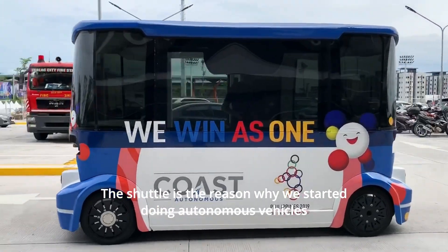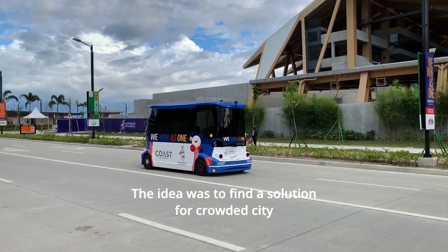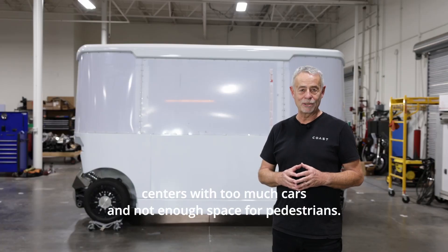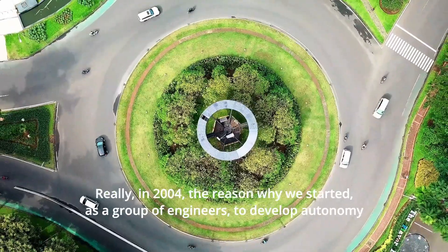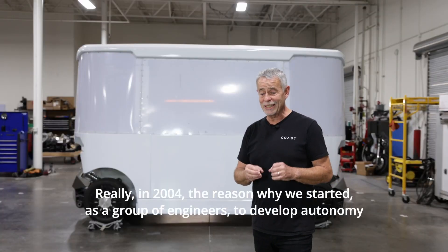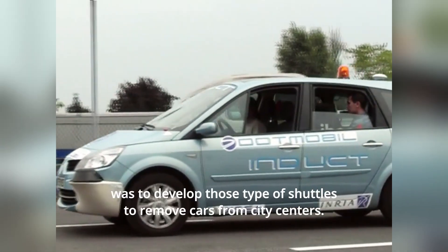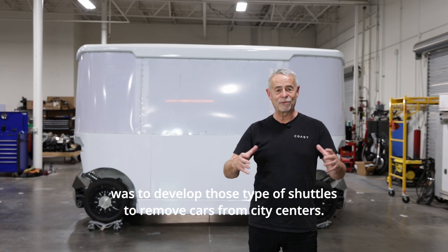This shuttle is the reason why we started doing autonomous vehicles at the very beginning. The idea was to find a solution for crowded city centers with too many cars and not enough space for pedestrians. Really, in 2004, the reason why we started as a group of engineers to develop autonomy was to develop those types of shuttles to remove cars from city centers.